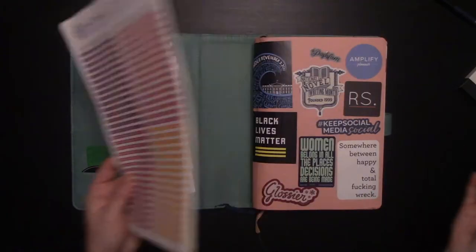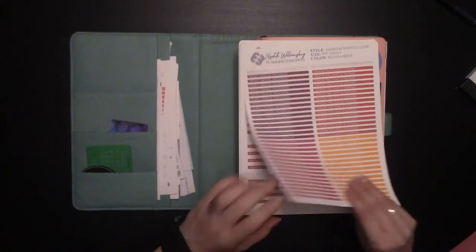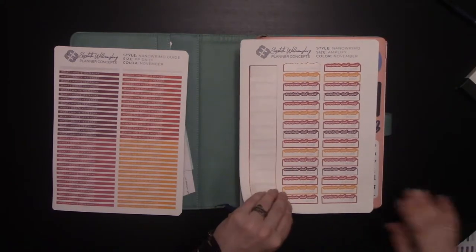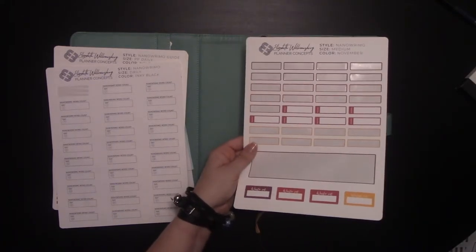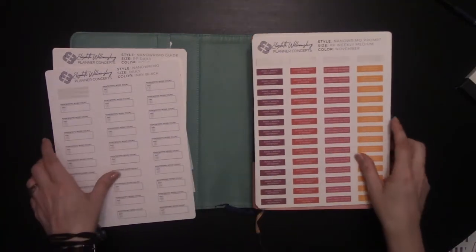I'll show you how to do it in that. We have my Weekly Planner and the stickers for the Daily, stickers for Amplify, and more stickers for Amplify, stickers for the Daily, and the stickers for the Weekly. I already stickered it, so this is all that's left of the Weekly sticker sheet. But those are the stickers we'll be using.